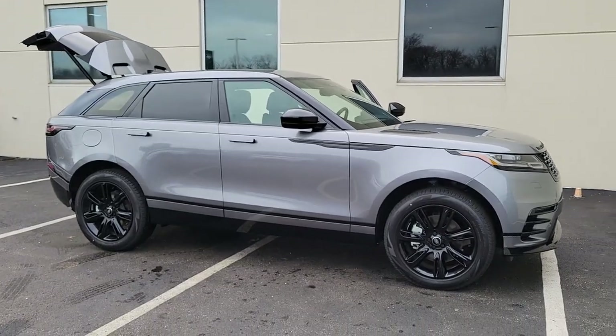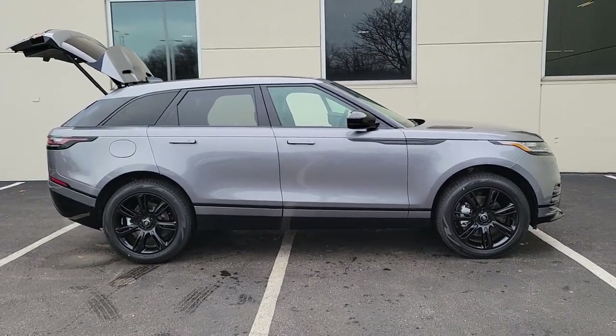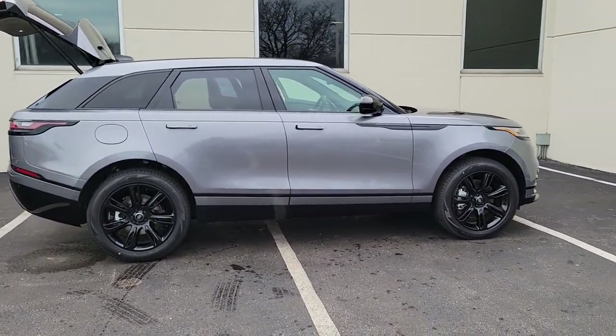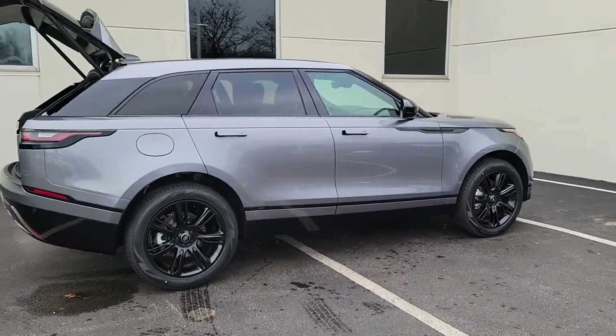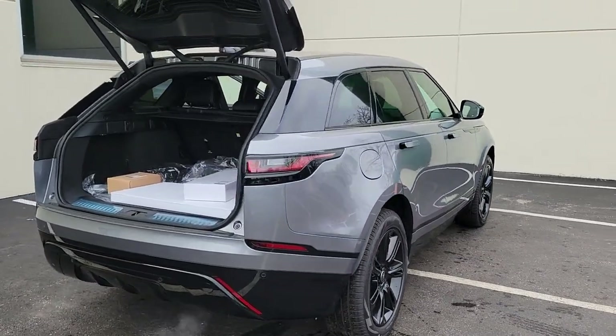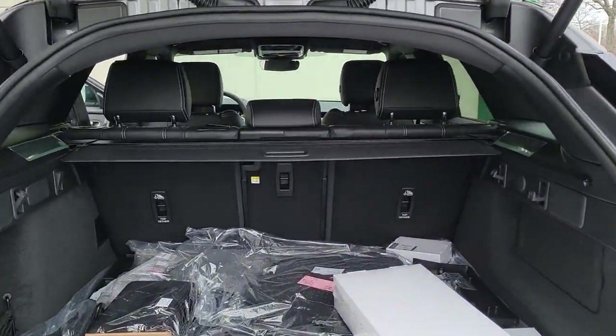Get into a car with value. 2023 Land Rover Range Rover Velar. This boldly modern Range Rover Velar delivers sleek luxury and satisfying performance. Optimized to provide effortless power, all mod cons, and a clean, minimalist style sense. This high-end SUV is pure panache.